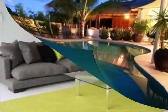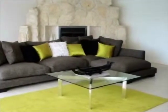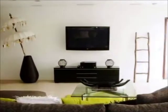Tastefully decorated, this generous size lounge room is the perfect place to wind down and relax. The lounge room includes a large plasma TV and Foxtel to meet your entertainment needs.